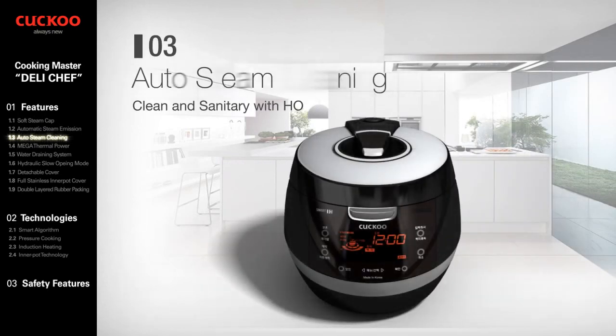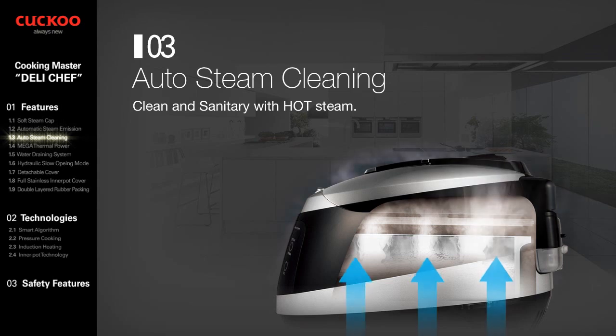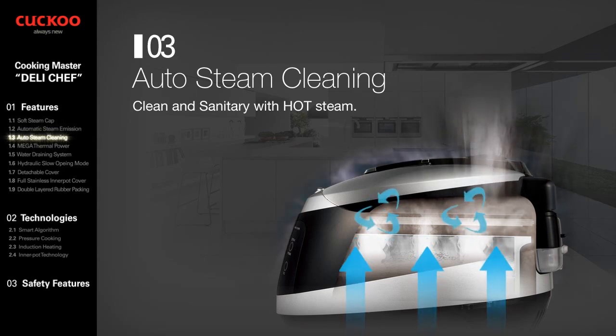Auto Steam Cleaning. Easy Auto Steam Cleaning gives a cleaner and more sanitary condition with extremely hot steam.